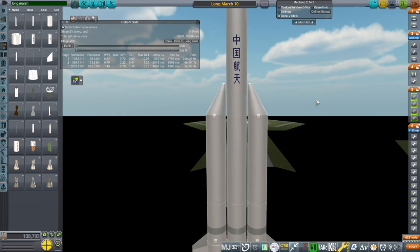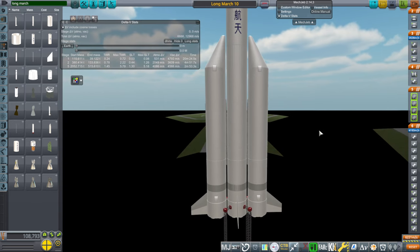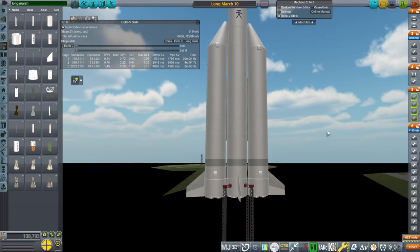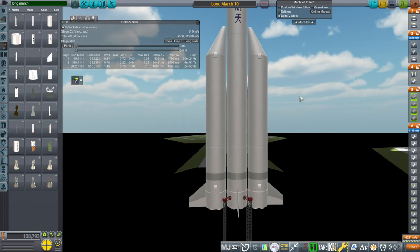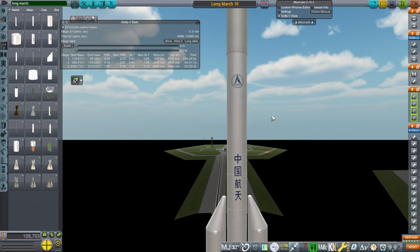If I make it this way, I encounter a bit of a problem in that the stated mass of the Long March 10 is 2,187 to 2,189 tons. We're only at 2,052, but our thrust-to-weight ratio at launch is 1.3. I don't particularly think they're going to make it any lower than that. So either they're going to end up having more powerful engines — and there's no indication of that right now — or it's actually going to be lighter than stated, or it could be as heavy as stated with a really low thrust-to-weight ratio at the start.